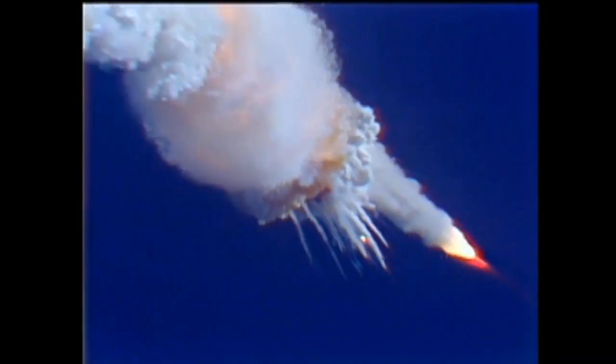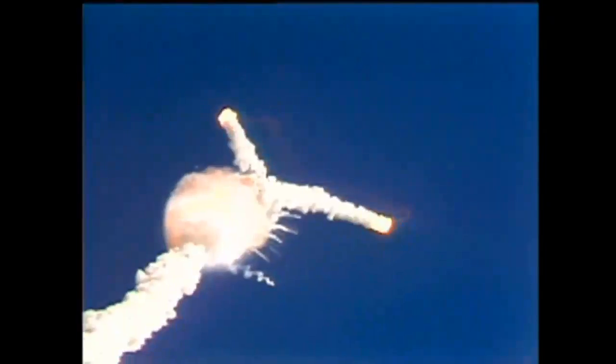1 minute 15 seconds, velocity 2,900 feet per second, altitude 9 nautical miles, downrange distance 7 nautical miles.